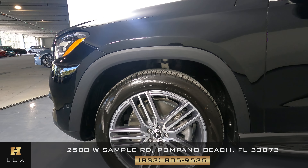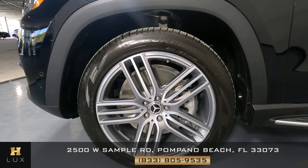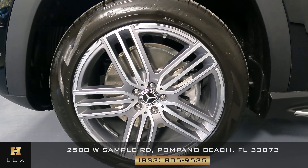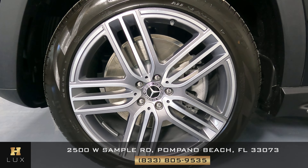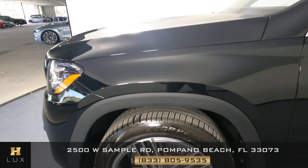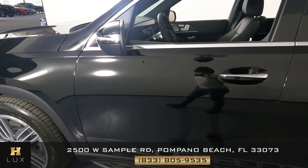Moving to the front driver-side fender, I'm not seeing any sort of damage. The wheel also looks great — there's no sign of curb rash or any other kind of damage. It's in perfect condition. Now we can move on to the door panel.